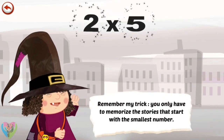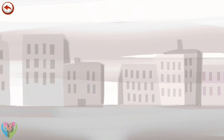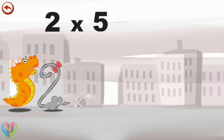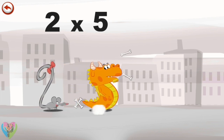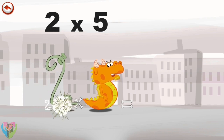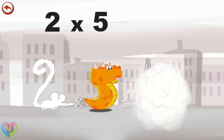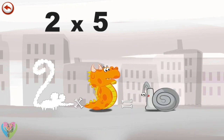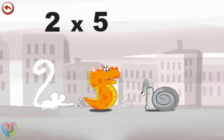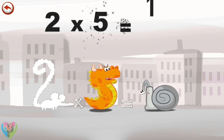Remember this trick: you only have to memorise the stories that start with the smallest number. What's the story of 2×5? When 2 Squeaks comes across Flaming 5, she is so frightened she runs away as fast as she can. But Flaming 5 breathes out an enormous flame and changes the frightened mouse into a boiling hot snail. The head of the snail takes the shape of a 1 and its shell the shape of a zero. 2 times 5 is 10.